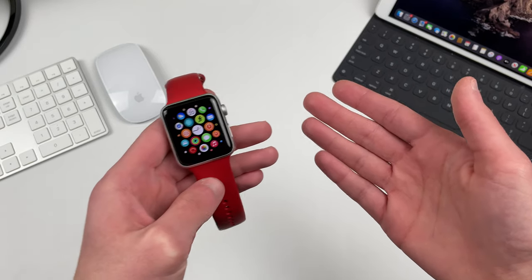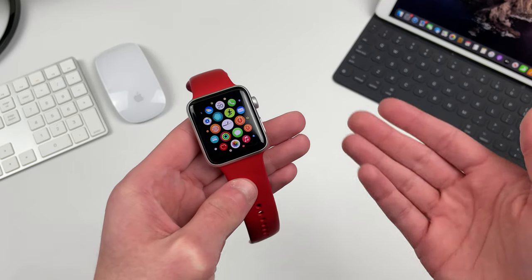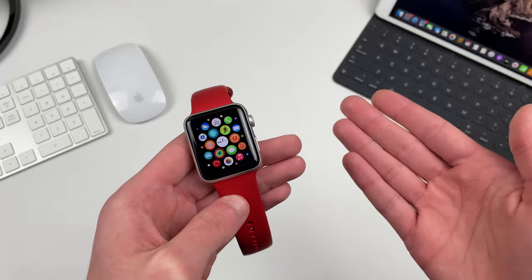Hello everyone, IceCoolTech here. So we have an Apple Watch Series 3 on watchOS 7.4 beta 4. Let's take a look.